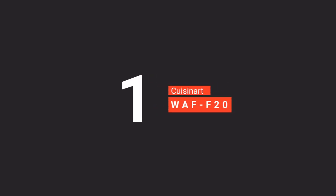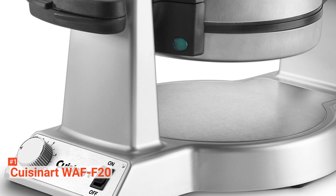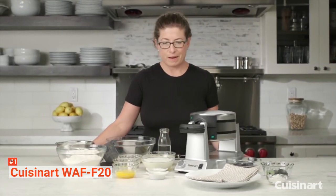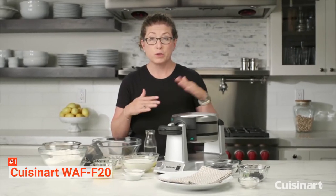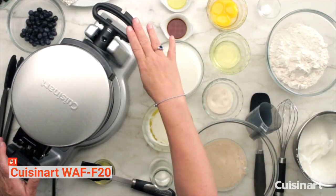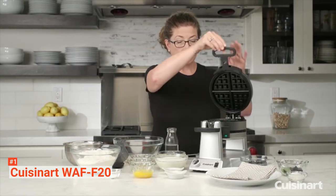Finally, our top waffle maker is the Cuisinart Double Belgian Waffle Maker. Get yourself a waffle maker that will last you for a long time — the Cuisinart WAF-F20. It is made from high-quality stainless steel that is known to be durable. It is resistant to rust and stains, so you can easily clean and maintain it with minimal effort. Moreover, it uses a non-stick coating for quick food release and easy cleanup.